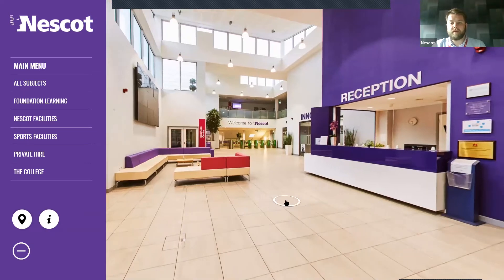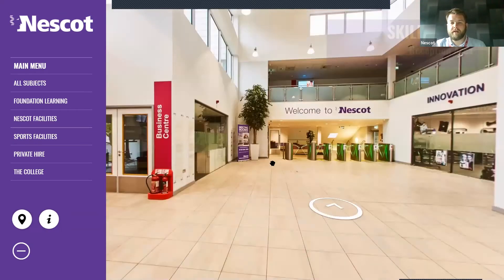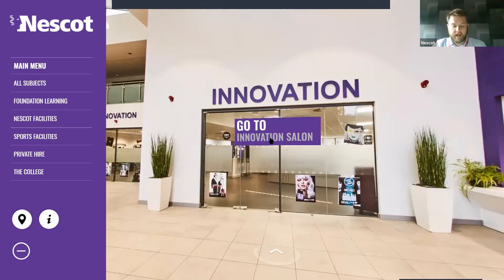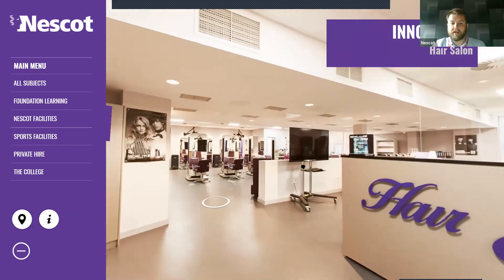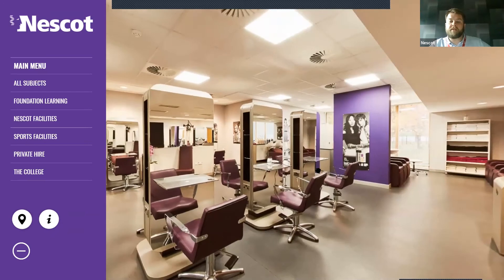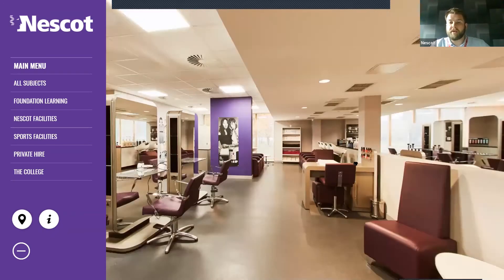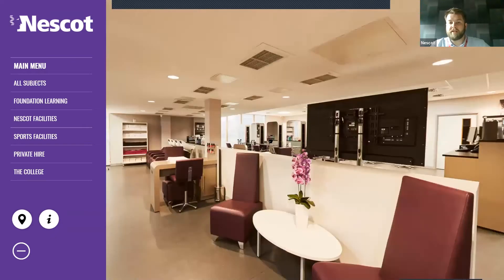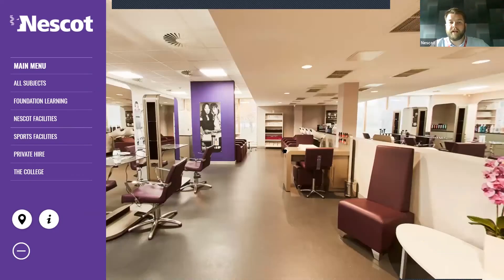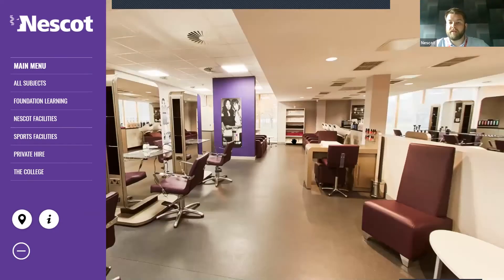We've got the main reception desk here, and as we carry on through the Skills Park, the next stop is our Innovation Salon — a professional hair salon. This is one of the many college commercial enterprises you'll see as we go around. The reason we have it is to bring in additional revenue. There are also sometimes opportunities for anyone studying hair or beauty to do a bit of work experience, and you may even do some of your lessons in here, which will help set you up for the feel of a real salon.